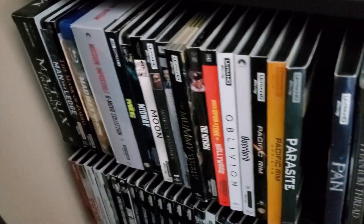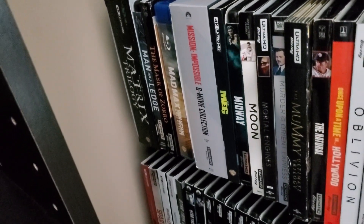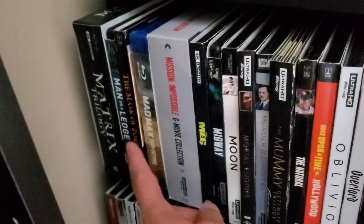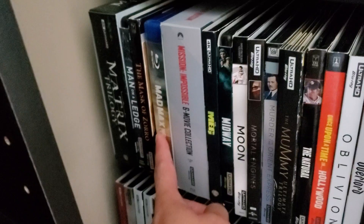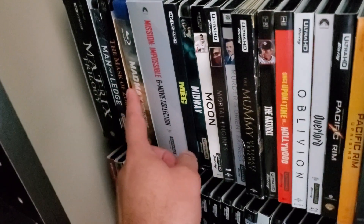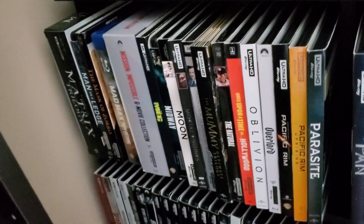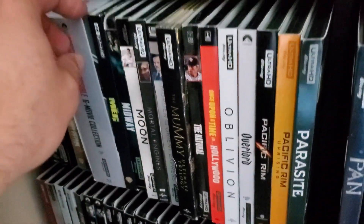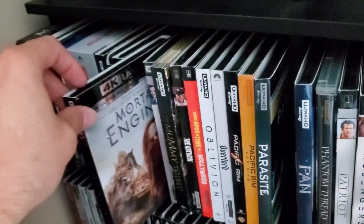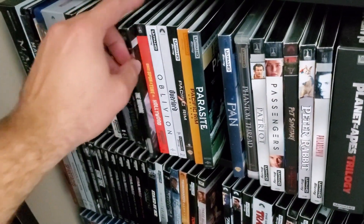Moving down to the fifth row. We've got the Matrix Trilogy, Man on the Ledge, Mask of Zorro, Mad Max — I actually just ordered the Mad Max Fury Road individual release, and the original Mad Max is getting a release from Kino Lorber later this year, so that's exciting. Mission Impossible six-movie collection, The Meg, Midway, Moon, Mortal Engines, Murder on the Orient Express, The Mummy Trilogy, The Natural.